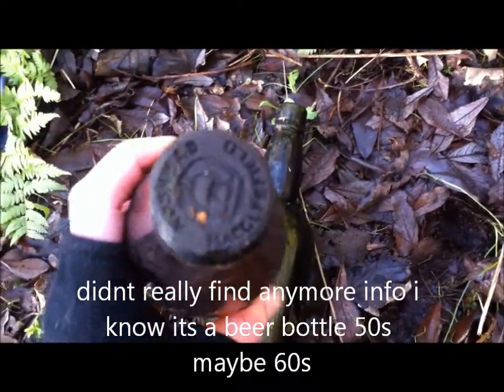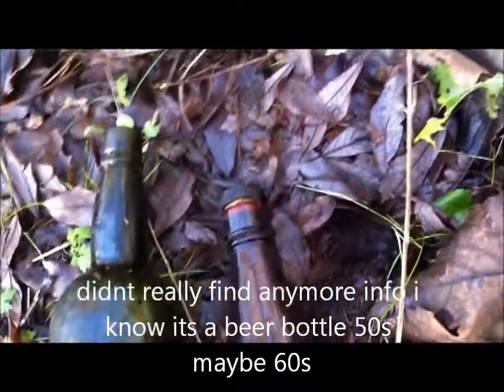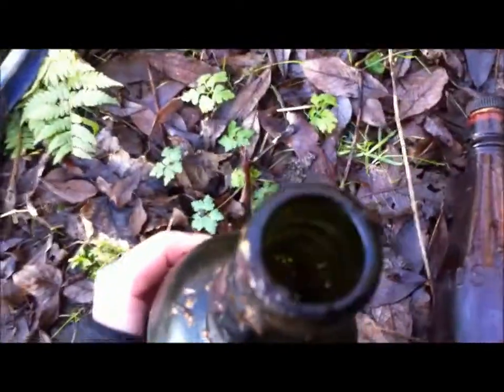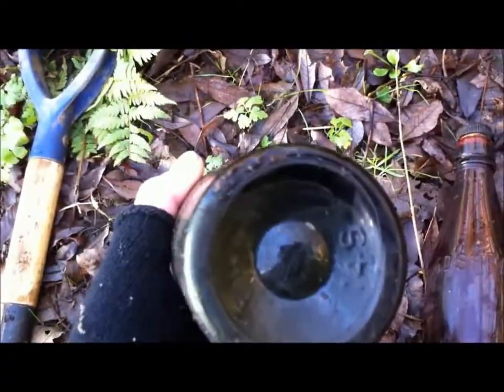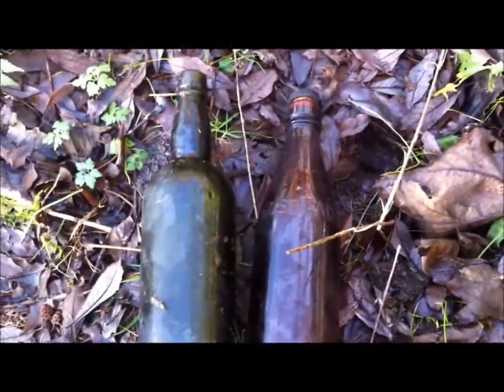Lovely top on that one. And then this looks like an old port or whiskey bottle — old cork style at the top. Don't know how old these things are. I'll leave them here for now and come back and pick them up on the way back. Thanks for watching.